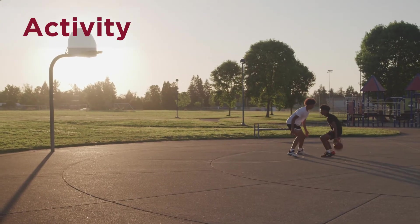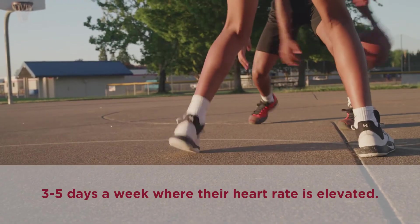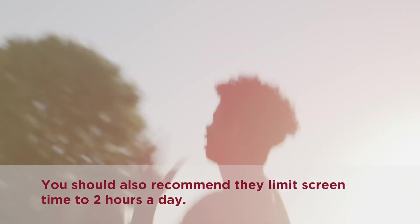Activity. It's important to tell your patients to do at least 30 minutes of physical activity three to five days a week where their heart rate is elevated. They can increase the duration and intensity of activity as tolerated. You should also recommend they limit screen time to two hours a day.